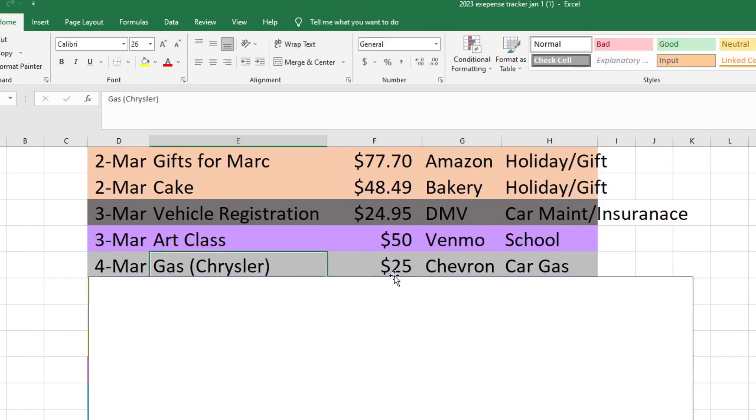On the 4th, I got gas for the car I drive and it was $25 — exactly $25 because something wasn't working with the pumps and I had to go inside and pay. I was kind of in a hurry so I didn't know how much to put in, so I just low-balled it and did $25. That came out of our car gas fund.